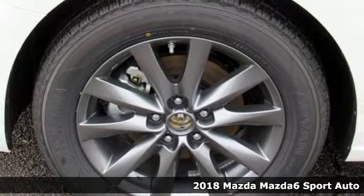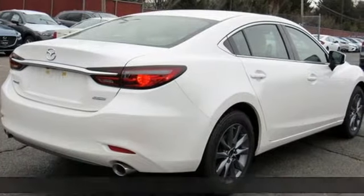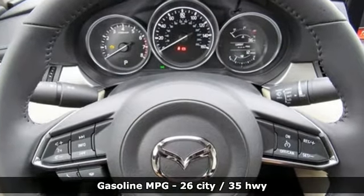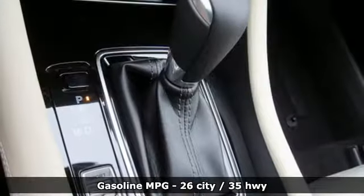And it comes with all the amenities you need: streaming audio, wireless phone connectivity, dual zone climate control, push-button start, and manual tilting steering column.